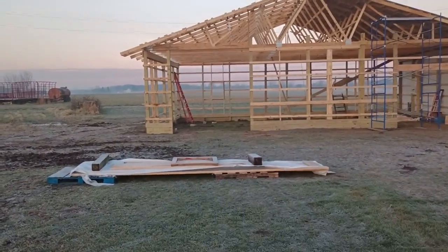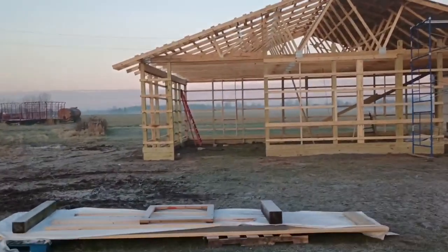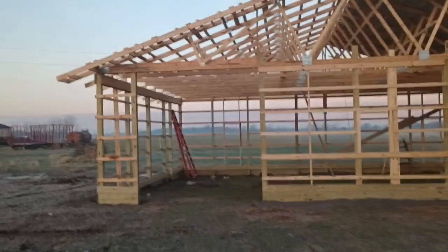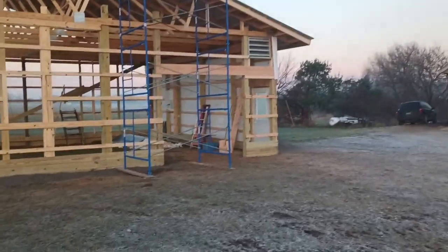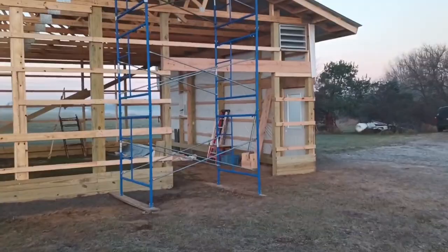Got one more window to frame in and one more service door to frame in. Waiting on my Menards rebate check to buy the rest of the sliding door hardware for the 12-foot door, and also waiting on the rebate for the 9-foot wide, 8-foot tall door.